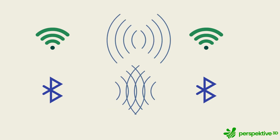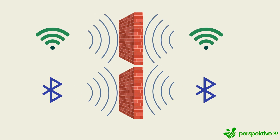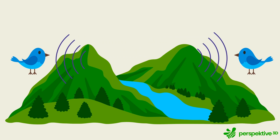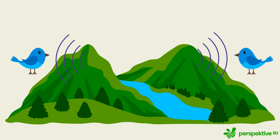Let me briefly explain, because this part is important for the rest of the video. Take WiFi and Bluetooth — they're like two people talking in a room: fast and clear, but easily blocked by a wall. LoRa is more like birds chirping across a valley. Each signal is slower and carries less data, but it can travel far beyond what WiFi ever could, and it uses way less power. In Europe it runs on 868 MHz, in the US on 915 — both license-free bands that anyone can use legally.